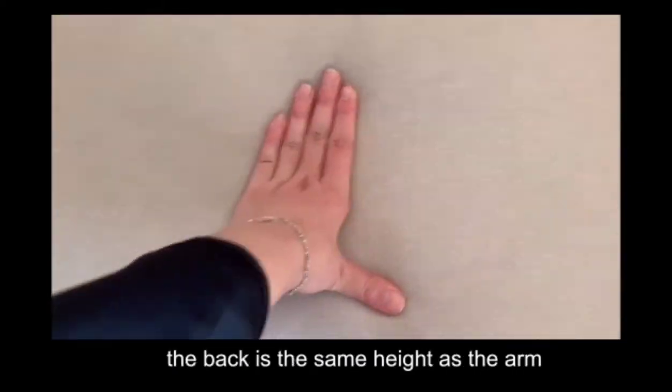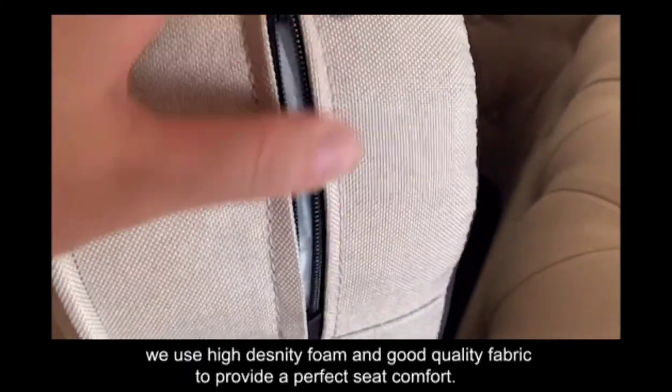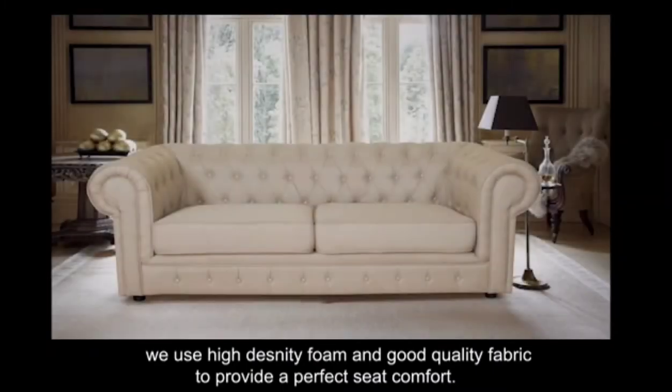The back is the same height as the arm, with deep-button tufting over the back and seat front. We use high-density foam and a good-quality fabric to provide a perfect seat comfort.